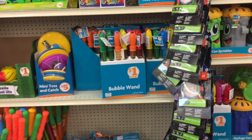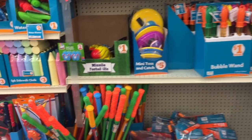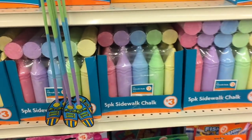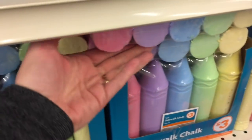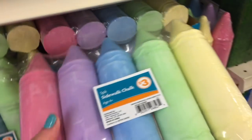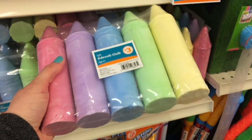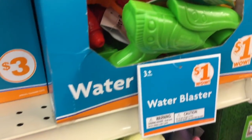My kids have been using those water guns for two years now. And those are some big pieces of sidewalk chalk — they look like a lot of fun.